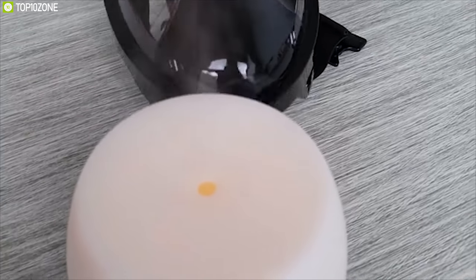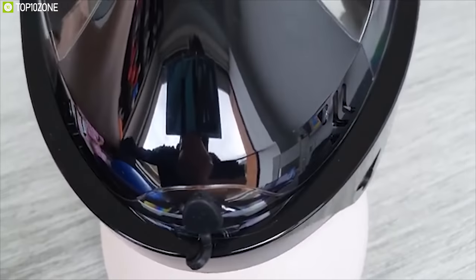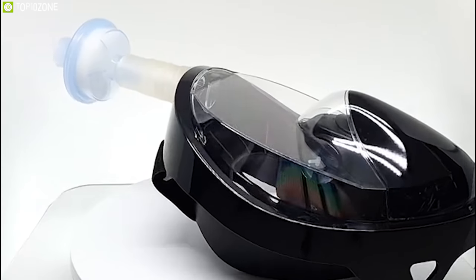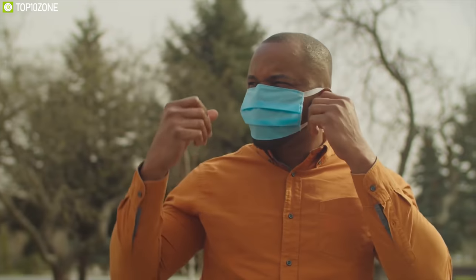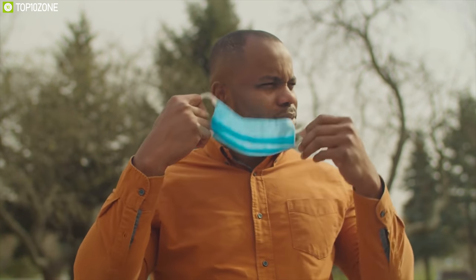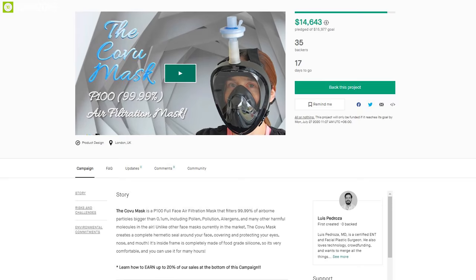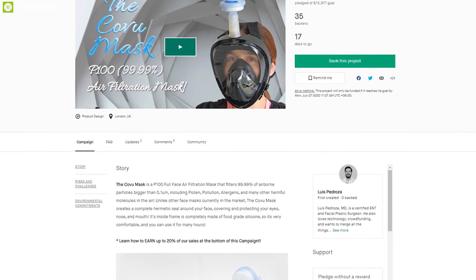Highly resistant to damage and degradation for greater durability, this mask is ideal for people who suffer from shortness of breath while wearing a mask. It is a crowdfunding campaign, so if you're impressed by their innovation, feel free to support them.